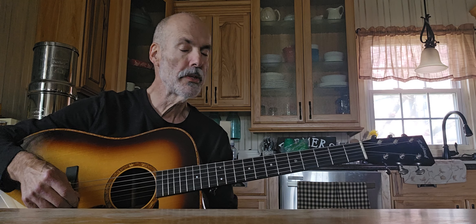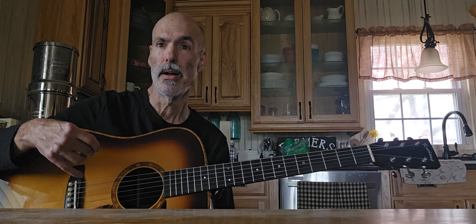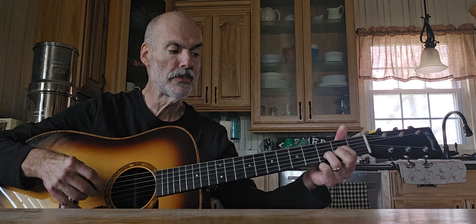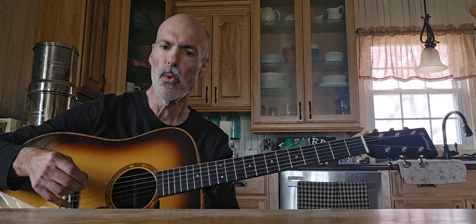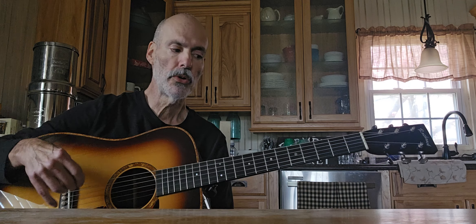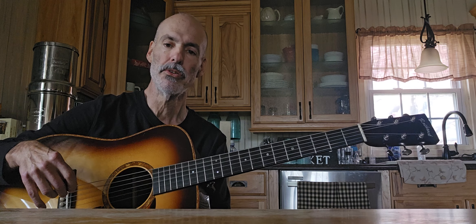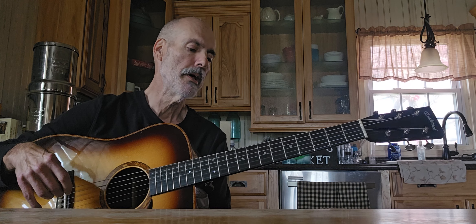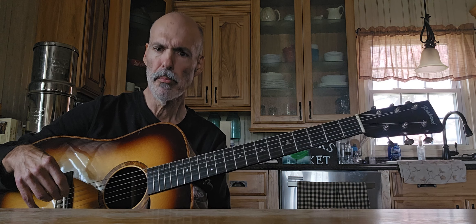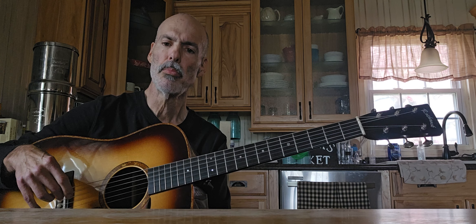Chris is building guitars — I think he's trying to start building them full time. This particular one is serial number 24, and it's 12 years old. This was Chris's personal guitar for the last 12 years or so, and I think he's up to serial number 35 right now with some guitars in process.